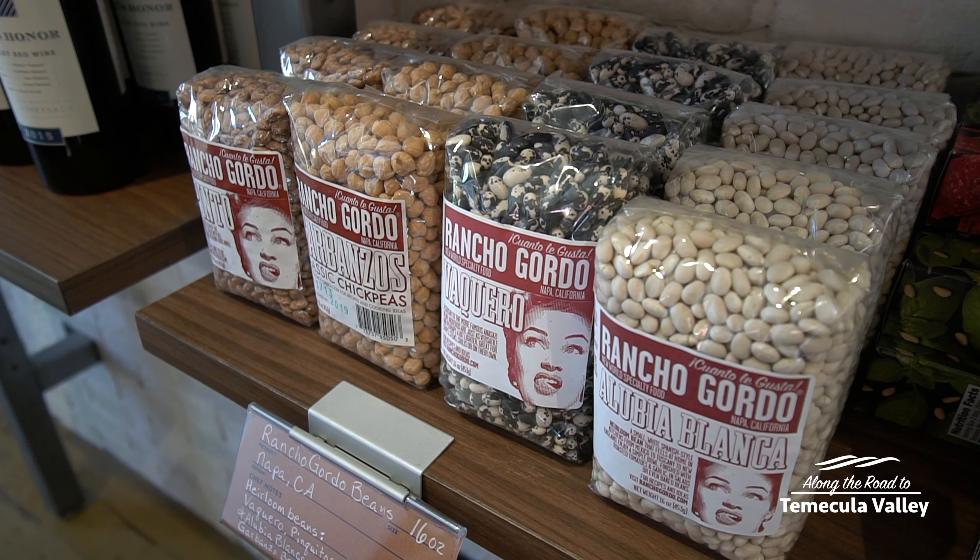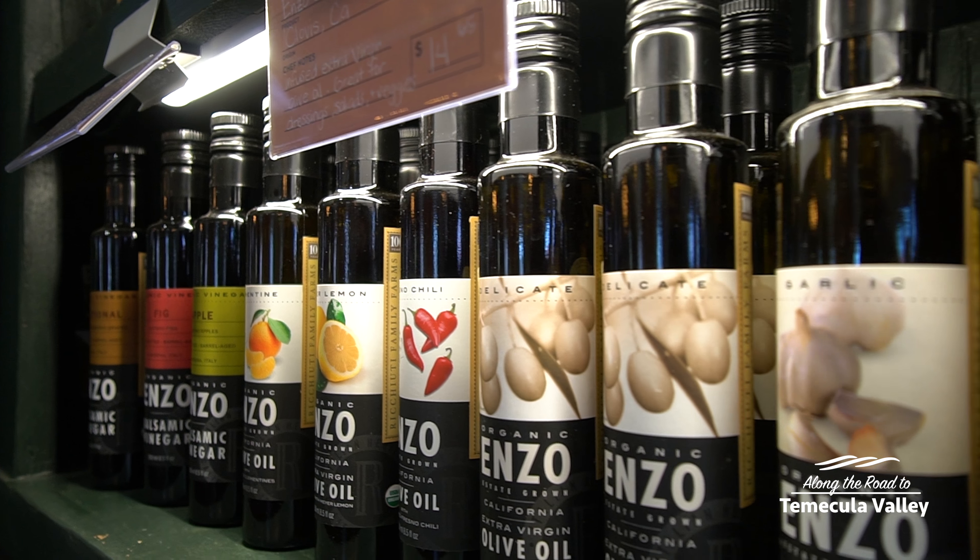Most of the products that I buy are directly from the families and artisans that make them. It's all small batch, clean label products, so you're really getting that good quality.